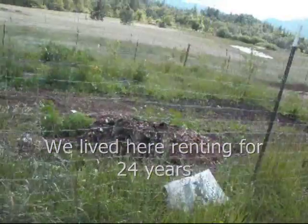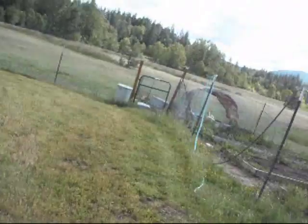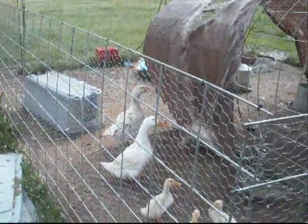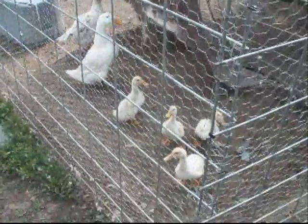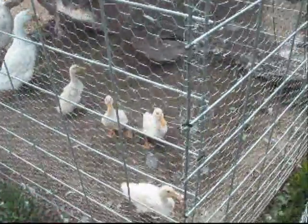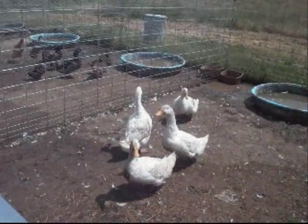I got strawberries and blueberries in over there. For the next year, I'll order more geese. There's the aflac duck, and there's the baby aflac duck. Can you hear him say aflac? Aflac! Aflac!